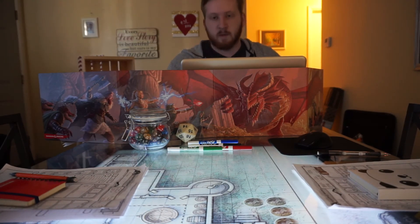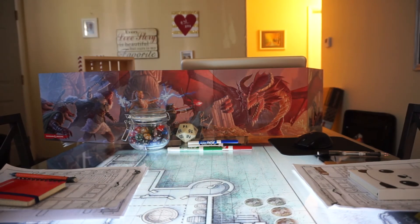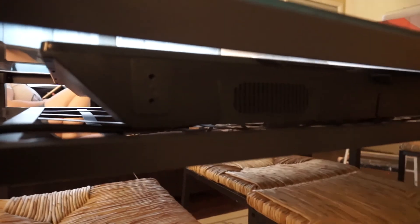The mouse on the other side is used mostly just for controlling the map. All of the characters are moved by me. Here is a closer look at the table itself. As you can see, the screen covers the entirety of the table for the most part, and it's sitting on the grate.